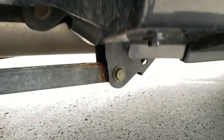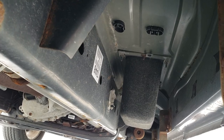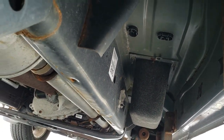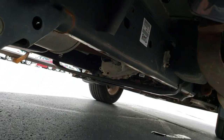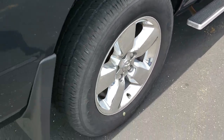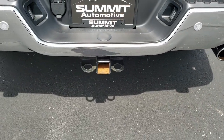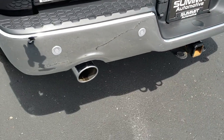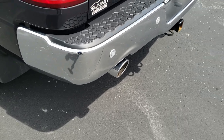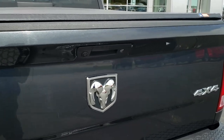Rear fender wheel wells and the plastic wheel well guards look great. Frame and underbody is really nice and clean on this truck. Has some nice aftermarket step bars. As we come around to the back of the vehicle, no dents or dings on that rear bumper. Has the backup parking sensors and a full towing package which includes receiver, 4-pin and 7-pin wiring. That tailgate is in excellent condition as well.